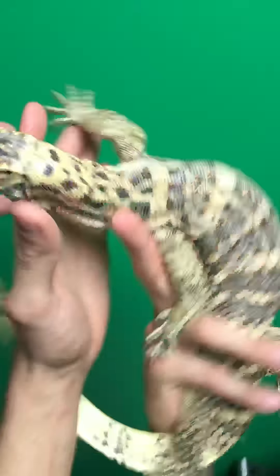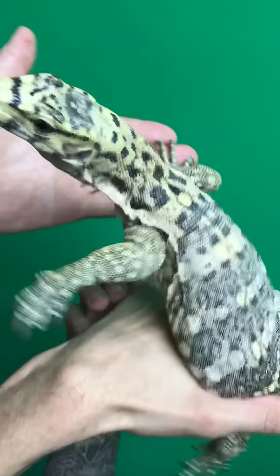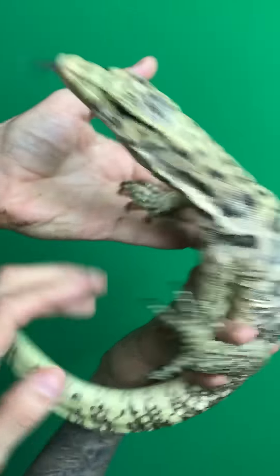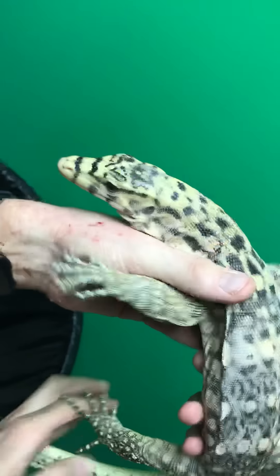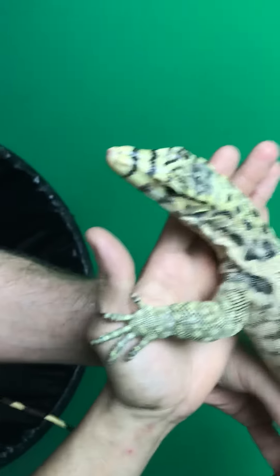These hypo Zimbawas we got from our buddy as little babies when we were raising them up. They're smaller growing — we actually have a really cool clutch of Zimbawa to another fancy male incubating right now.